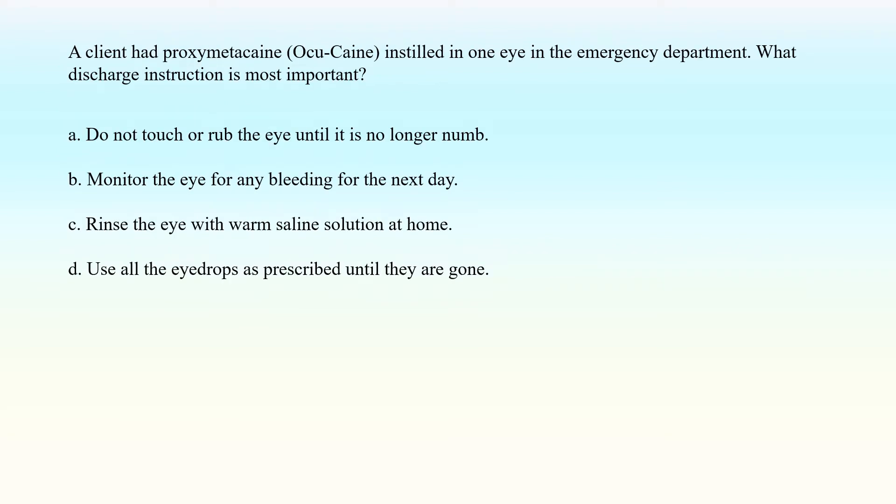A client had Proximetacane instilled in one eye in the emergency department. What discharge instruction is most important? A. Do not touch or rub the eye until it is no longer numb. B. Monitor the eye for any bleeding for the next day. C. Rinse the eye with warm saline solution at home. D. Use all the eye drops as prescribed until they are gone.